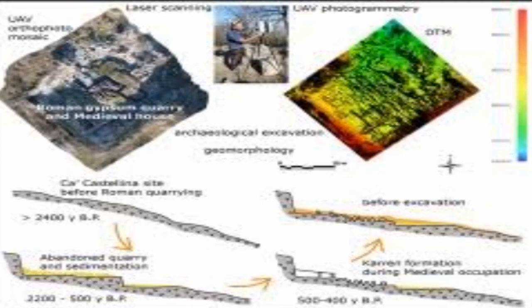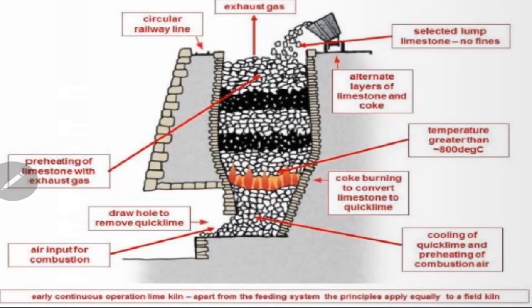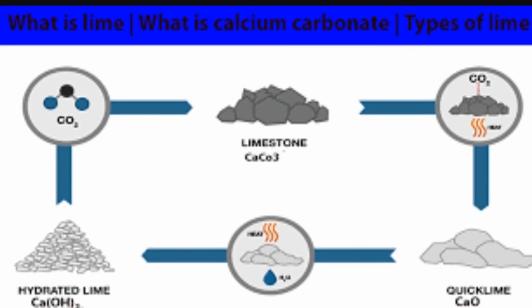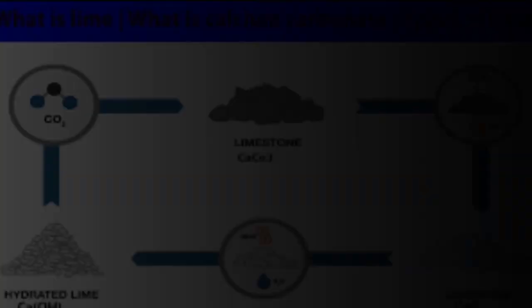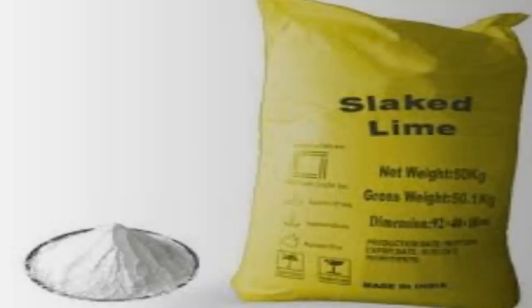One of the questions in mind was the nature of the lime used. The popular understanding of pozzolanic concrete was that it uses slaked lime. First, limestone is heated at high temperatures to produce a highly reactive caustic powder called quicklime, or calcium oxide. Mixing quicklime with water produces slaked lime, or calcium hydroxide — a slightly less reactive, less caustic paste.